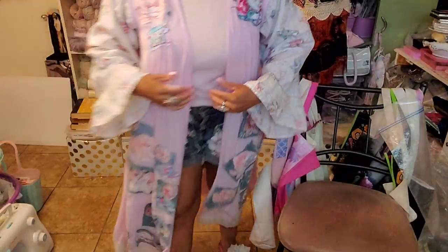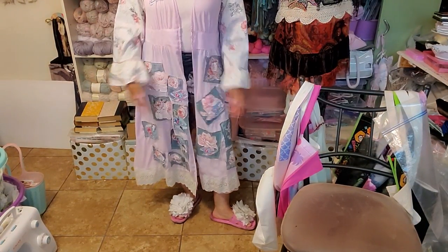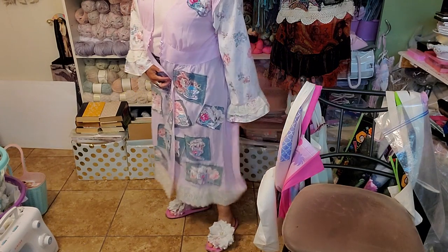Let me bring the camera down so you guys can see the bottom. Isn't this fabulous? And I did something cool on the back of this one too.